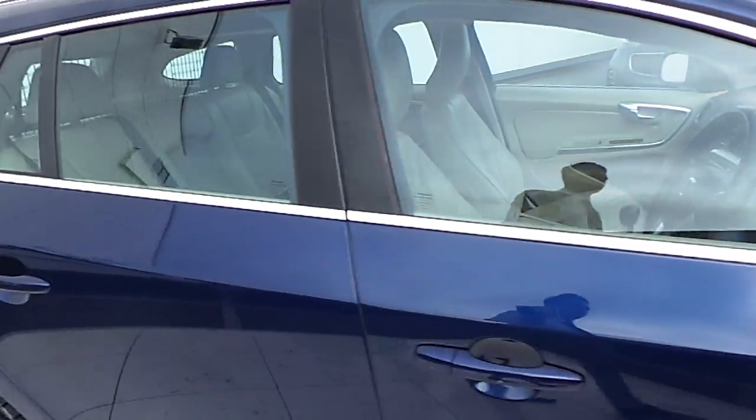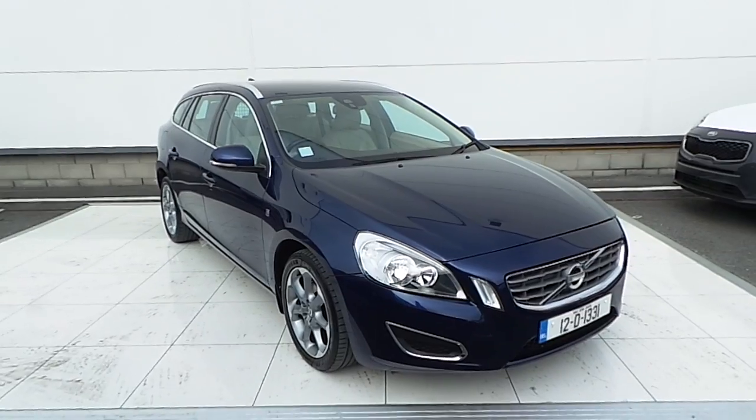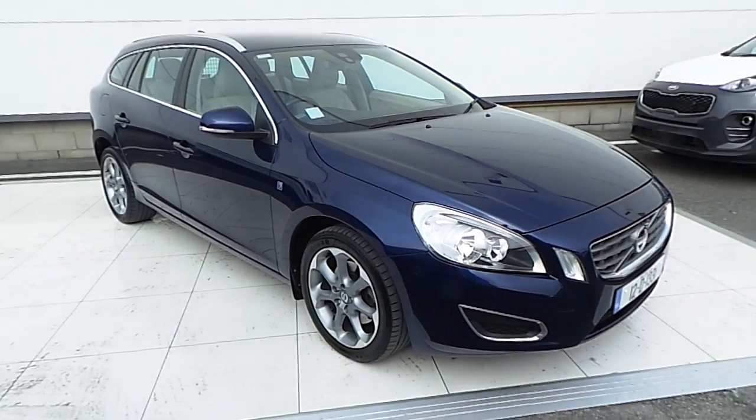If you have any further queries on this Volvo V60, please call 01870 1400 or pop into us here at Airside Retail Motor Park. Thank you very much for viewing.